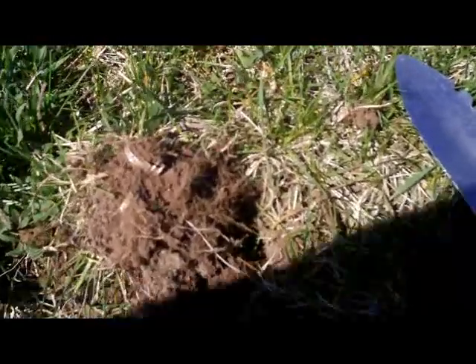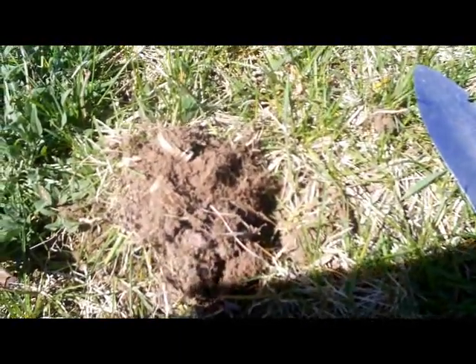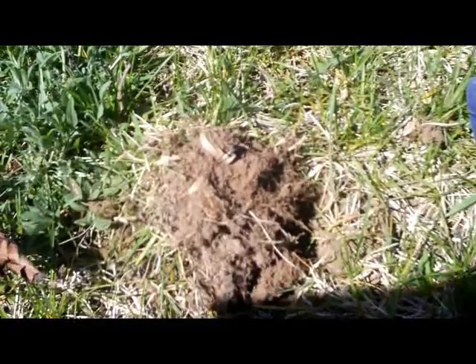Hey guys, check this out. I just picked up one silver ring not even probably 20 yards away, and I just dug this one — was shallow again — and you can see that it looks like another silver ring with a little stone in it.